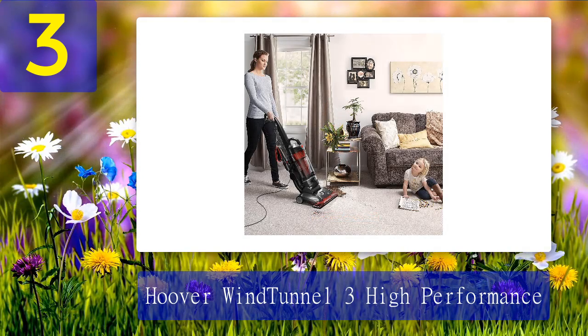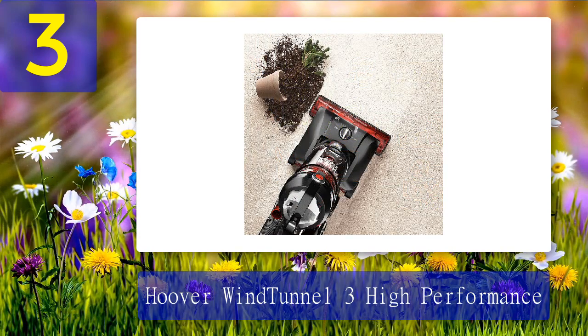After vacuuming just two rugs, the dirt canister was very full, proving just how well the Wind Tunnel had gotten all the dust, dirt, and hair strands out of them. The bagless design makes dirt easy to dispose of — simply press a button and open a flap at the bottom of the canister — and the filter is easy to clean with water. This is the heaviest vacuum the team tested, which is probably why it's so strong.